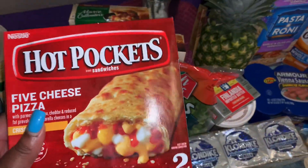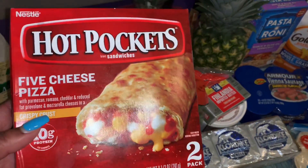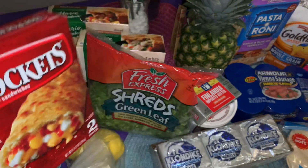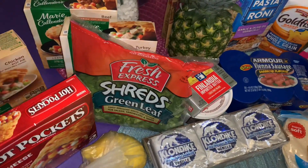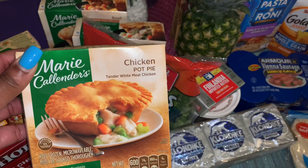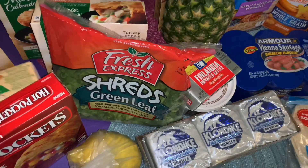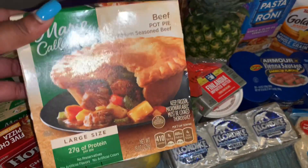I grabbed some of these hot pockets — the five cheese pizza flavor. They have the chicken ones but I'm getting a little branched out on chicken, so I wanted something to switch it up, something quick. I also got two of the chicken pot pies by Marie Callender's — those are really good — and then for Maddie, a beef pot pie.